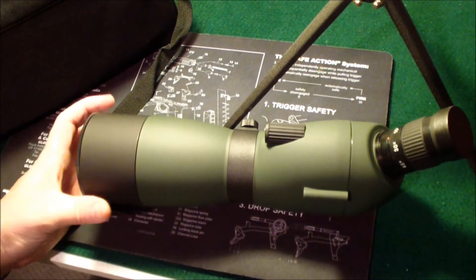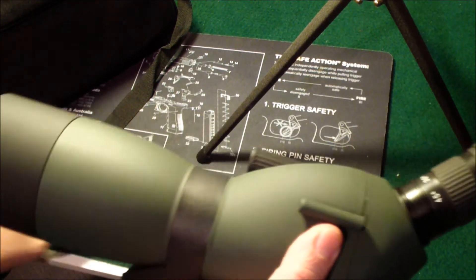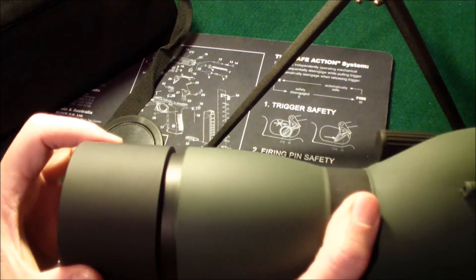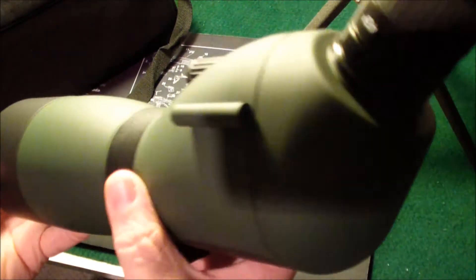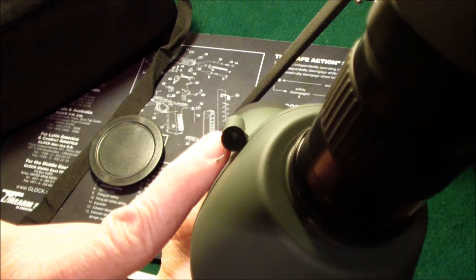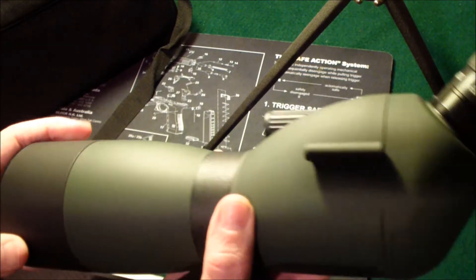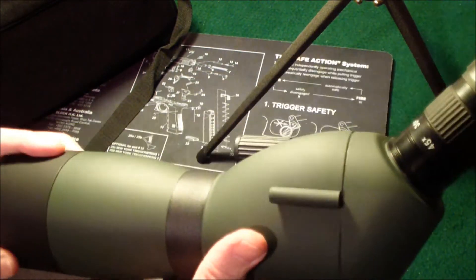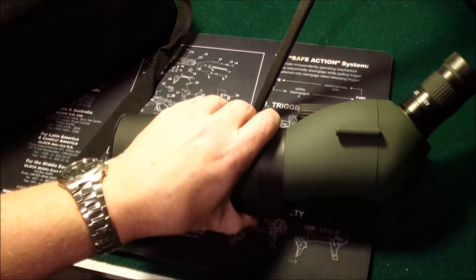Can't really say how well it's built or anything, but it's got a few little features on it. It's got a sun shield you can pull out. It's got a little sight here so you can find your target before you're trying to look through the eyepiece. But I can't wait to get out and try it out and see how good I can see with it.